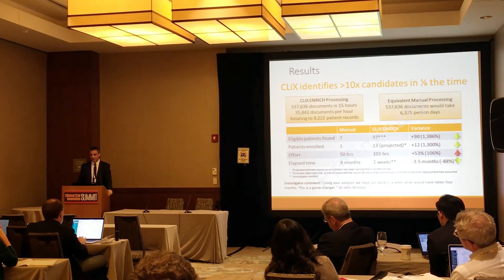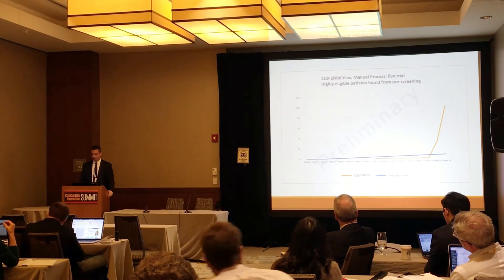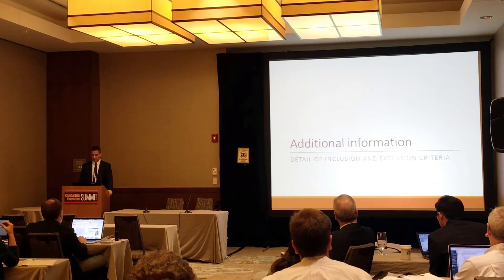Dr. Winston, the site PI, said: 'Using your solution we have done in one week what took four months. This is a game-changer.' And there's a graphical representation showing the explosion in enrollment.